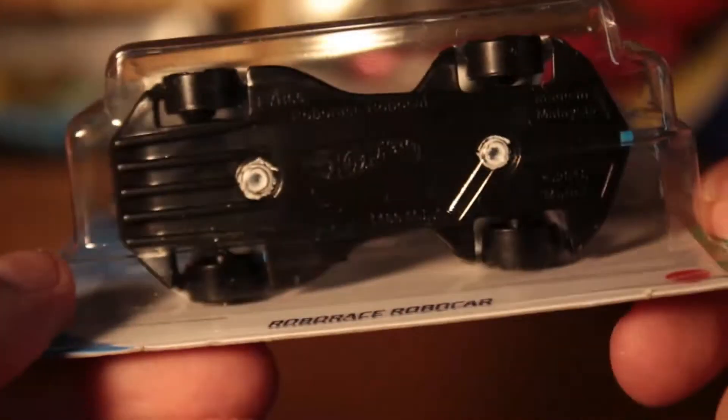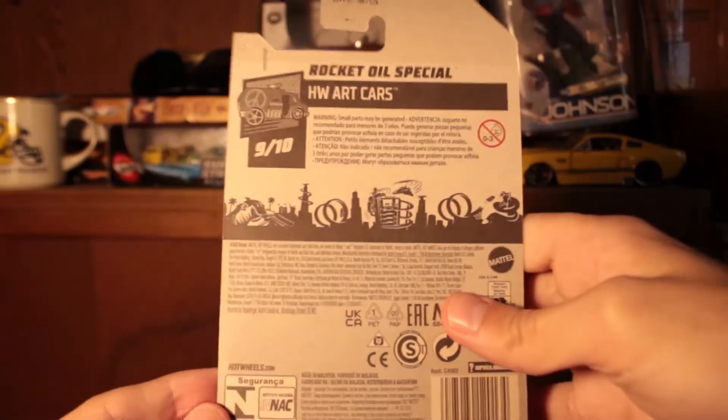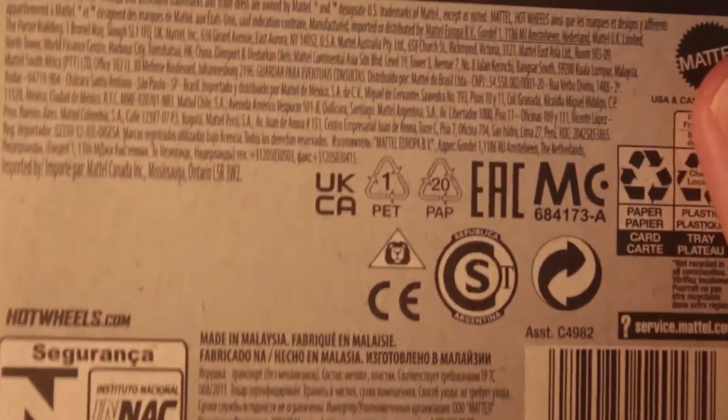Here's one called Devinstator or something like that — chrome-looking, kind of a cool piece. I like the green base. And Robo Race — interesting, crazy designs. Not the most interesting to me personally but these are international cards, which is kind of cool. Here's the front and back of the card.